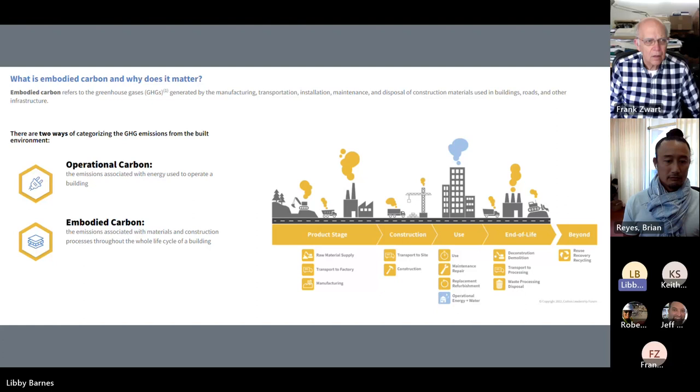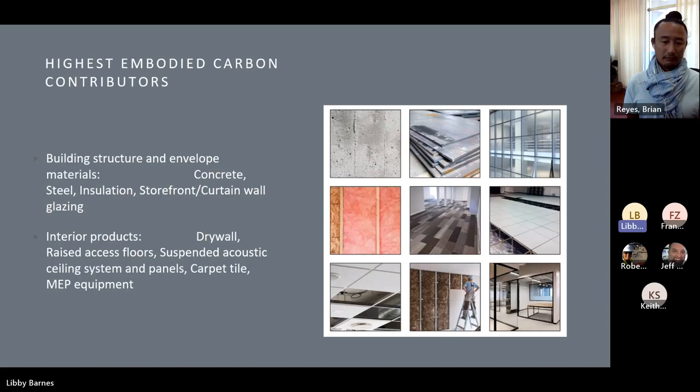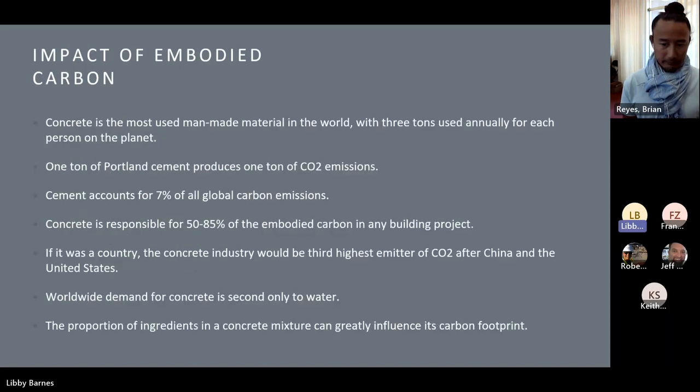According to Architecture 2030, the built environment generates 40% of annual global CO2 emissions. Of those total emissions, building operations are responsible for 27% annually, while building and infrastructure materials and construction — typically referred to as embodied carbon — are responsible for an additional 13% annually. Of that 13%, cement contributes to 7-8% of embodied carbon, nearly tied with iron and steel. Its embodied energy comes from the intensive production process and carbon emissions from the chemical calcination process. Due to the quantity of concrete used throughout the world, we see the enormous impact it has on our planet.